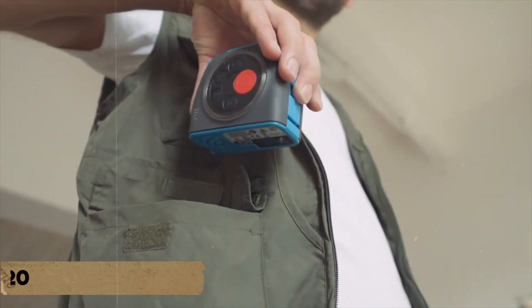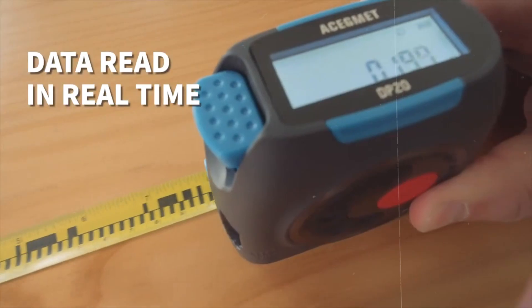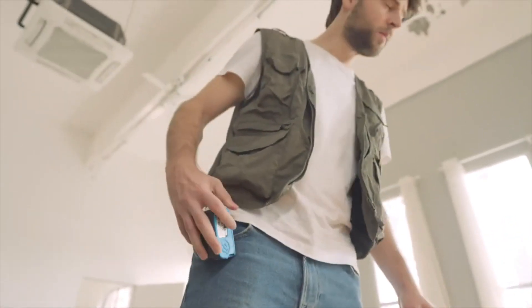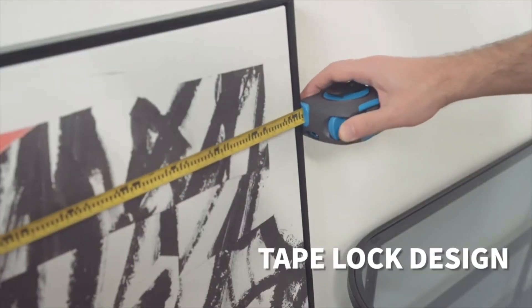Number 1: Asegment DP20. The Asegment DP20 is a laser measurement device that includes a strong laser, a compact digital display, and a sleep mode. It has real-time distance, area, volume, and indirect measuring functions for quick, accurate, and easy-to-read measurements.